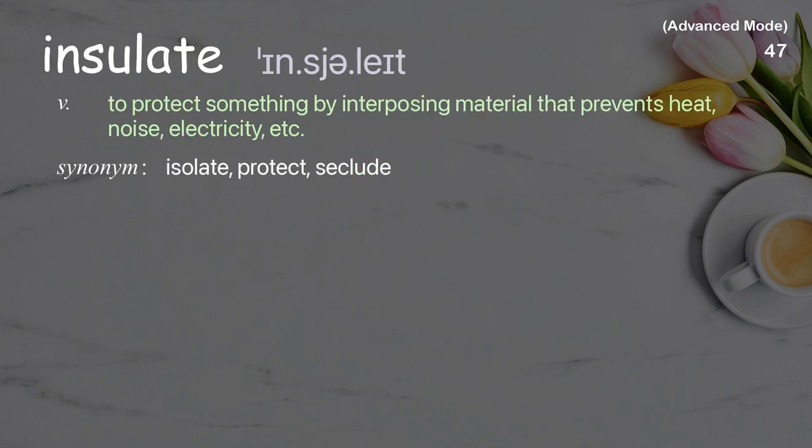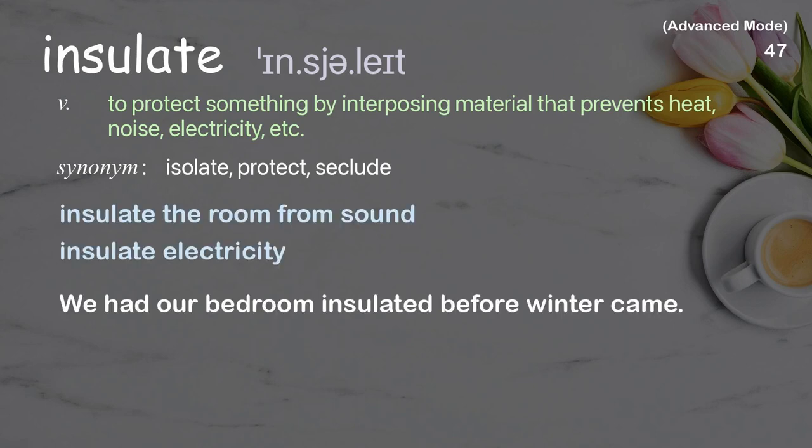Insulate: To protect something by interposing material that prevents heat, noise, electricity, etc. from passing through. Examples: Insulate the room from sound, Insulate electricity. We had our bedroom insulated before winter came.